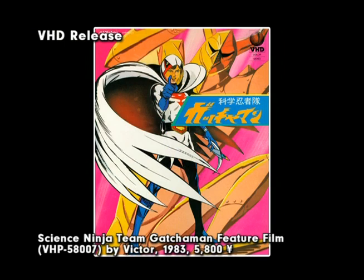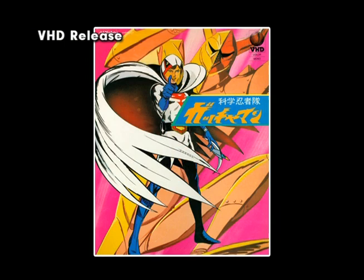The release of the Gatchaman feature film on VHD is one of the oddest releases in Gatchaman history. It was offered on a disc format called VHD in Japan, very similar to the CED format in the US. This format utilized an optical disc housed inside a protective hard plastic case; once inserted into the player, the approximately 10-inch disc was ejected and read with a needle, much like a record. The film was spread across both sides, and there were no additional features beyond a brief description on the back cover.